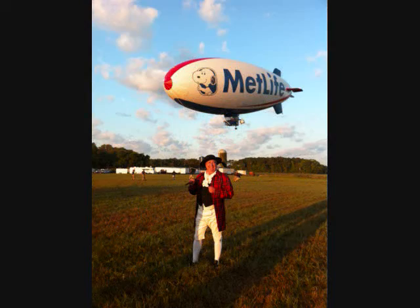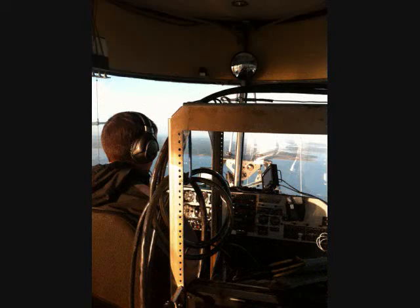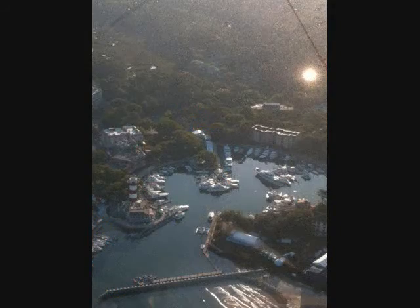We were chatting with MetLife on Twitter, and they said they wanted to get their plaid on for the tournament, but their size was 350 XXL. We said we didn't have anything that big, but what we could do is put Willie in the blimp, and that way they can have their plaid in.